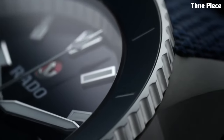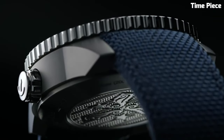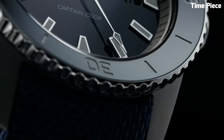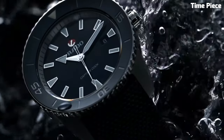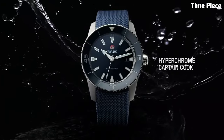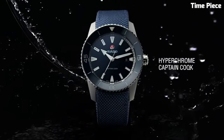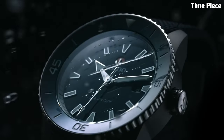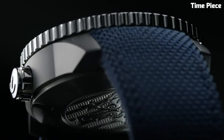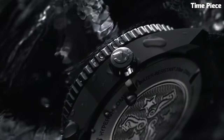With a sapphire crystal protecting the dial, it's built to withstand the rigors of exploration. The Captain Cook's vintage charm is beautifully complemented by luminescent markers and hands for low-light visibility. Its versatility extends from deep-sea diving to formal occasions, making it a timeless addition to any collection. The Rado Hyperchrome Captain Cook embodies the spirit of the sea and pays homage to Rado's rich heritage.